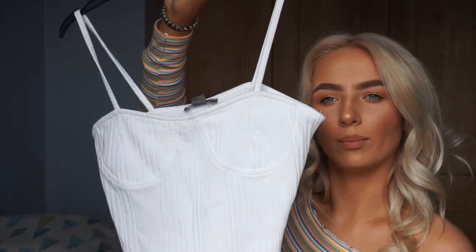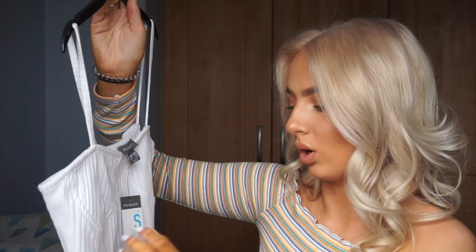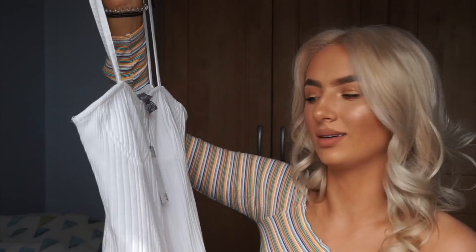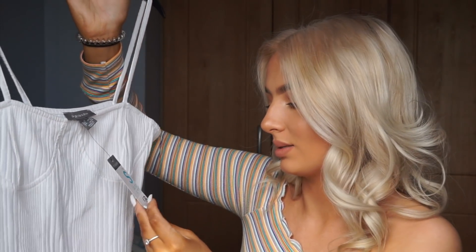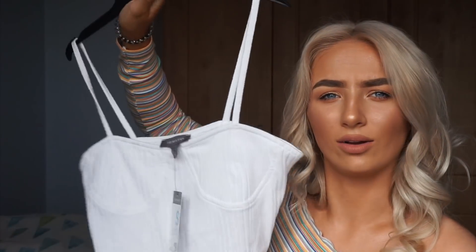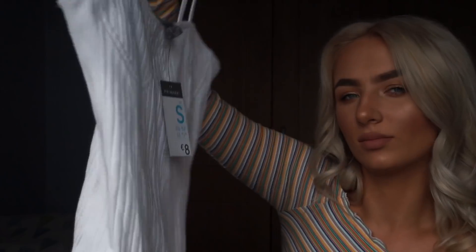I then got this white bodysuit — it has a cool ribbed detail and clips at the bottom, which I love. I got it in a small so it fits the length of my torso, because the other sizes were a bit short. It's slightly baggy around the waist and back but it doesn't bother me. This was €8. I tried it on with a bra but I'd probably wear a strapless bra with it.